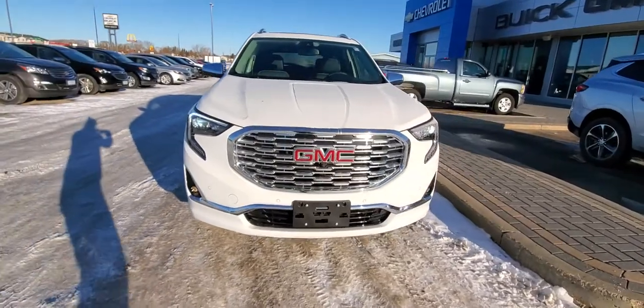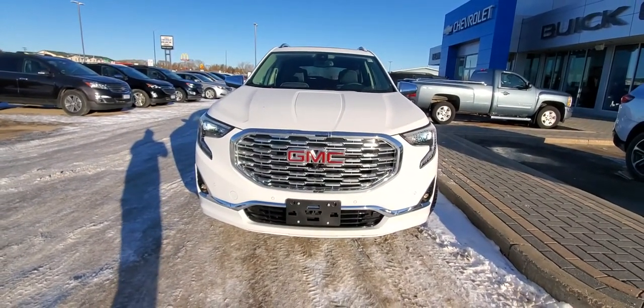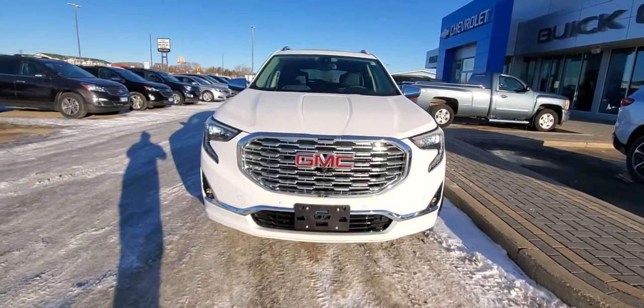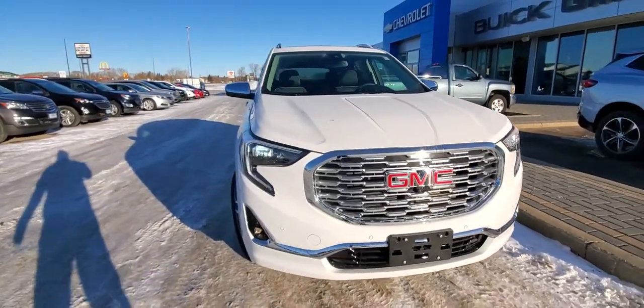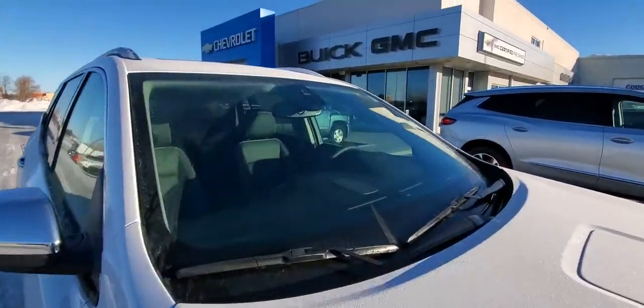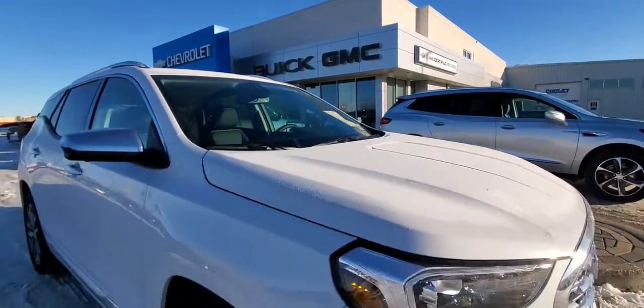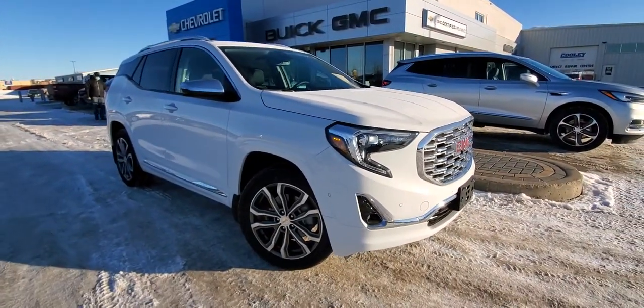When you get a Denali, you get that beautiful chrome grille. There's a camera inside that grille that works with your 360-degree view. You also have LED headlights and LED daytime running lights. Up here there's another camera that works with several different safety systems including adaptive cruise control.